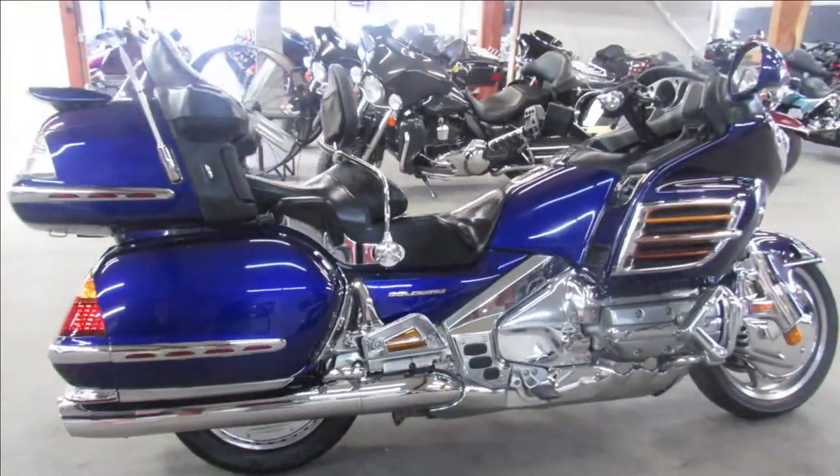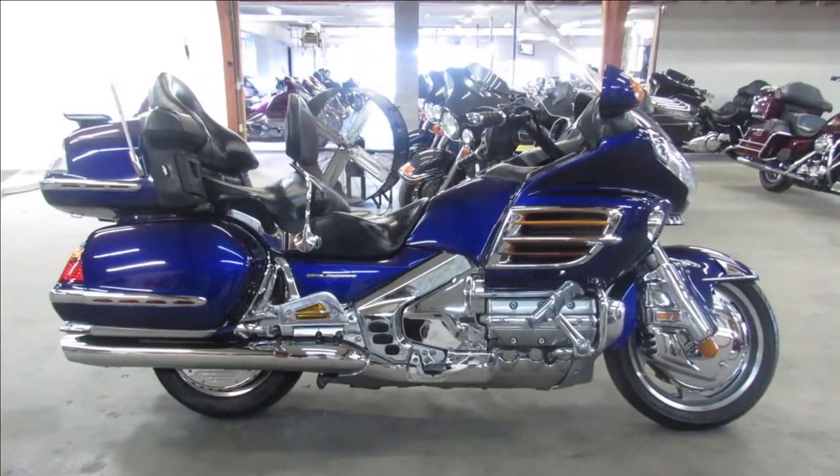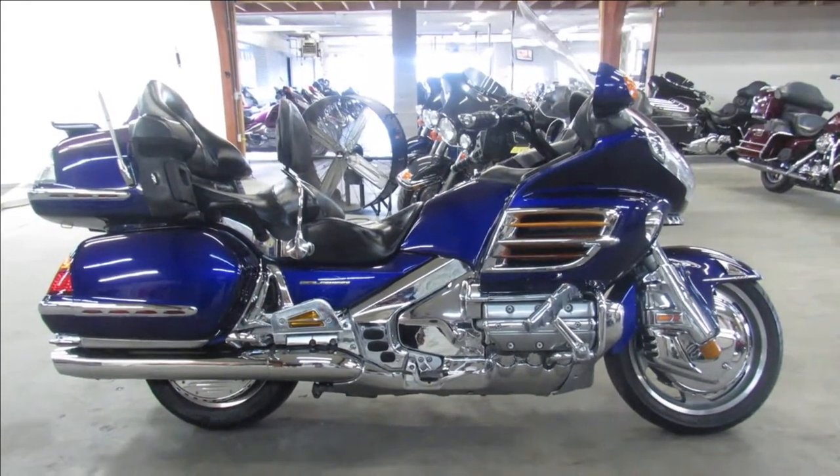That's a 2003 Honda Gold Wing 1800, only $6,999. Give us a call, we'll get it done — 810-648-9500.